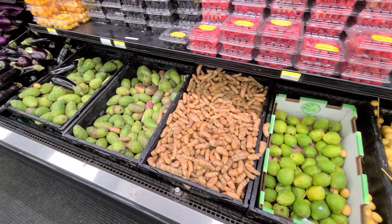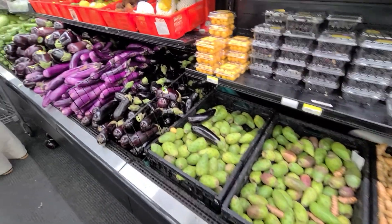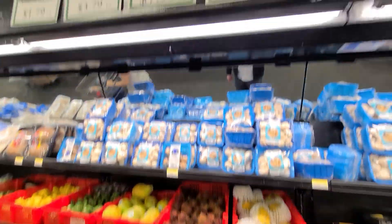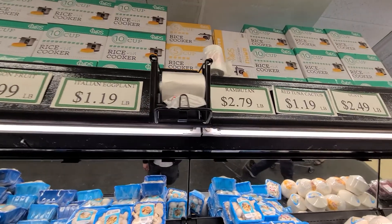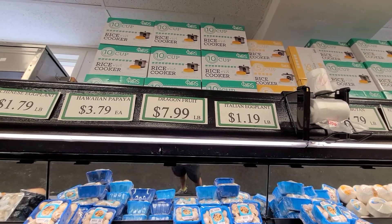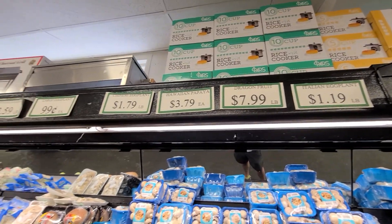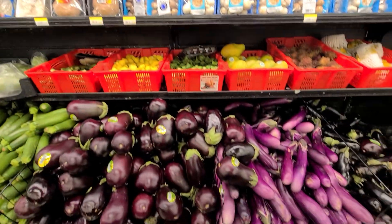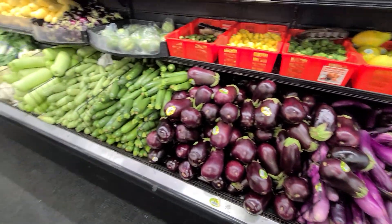They've got some fresh turmeric right here. They also have rambutan at $2.79 a pound. Eggplant is $1.19 a pound, Chinese eggplant is $1.79 a pound, and a large eggplant is $0.99 — so pretty good prices on certain items.